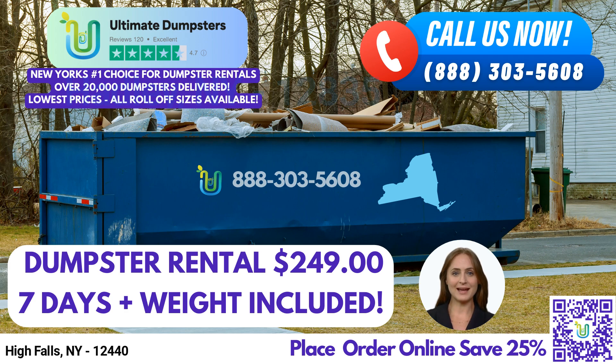Keeping you informed and empowered is important to us. Through our user-friendly online portal, you can easily check on order statuses, make changes to your order, and stay updated throughout the process. We believe that transparency and accessibility are the cornerstones of excellent customer service. When you choose Ultimate Dumpsters, you'll be assigned a dedicated project manager who will ensure that all your needs are met. Our experienced team is here to provide guidance, answer your questions, and address any concerns you may have. We are committed to making your dumpster rental experience seamless and stress-free.